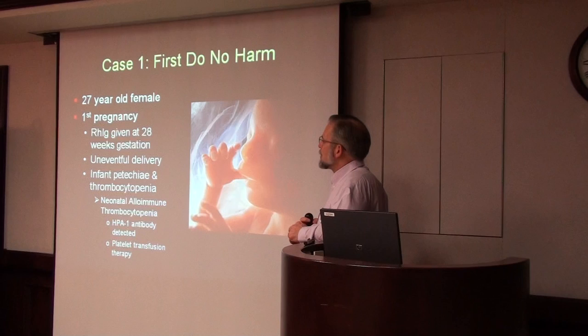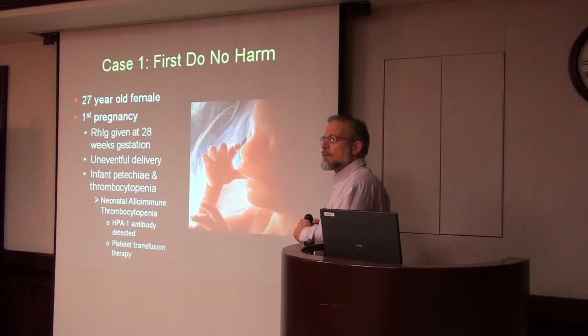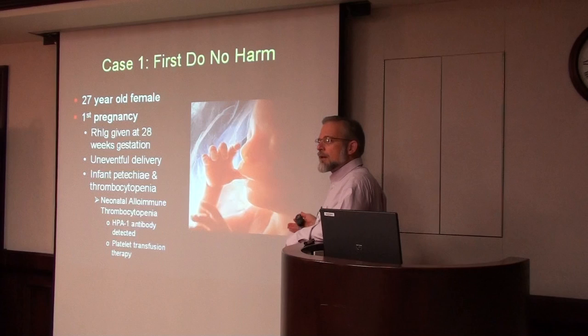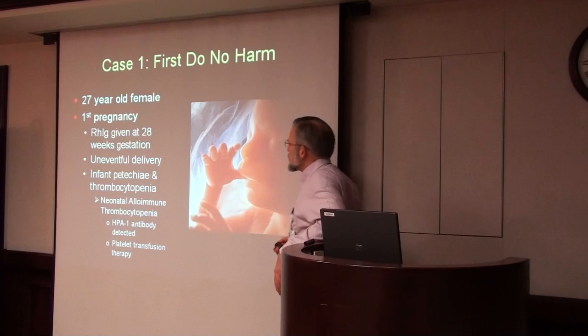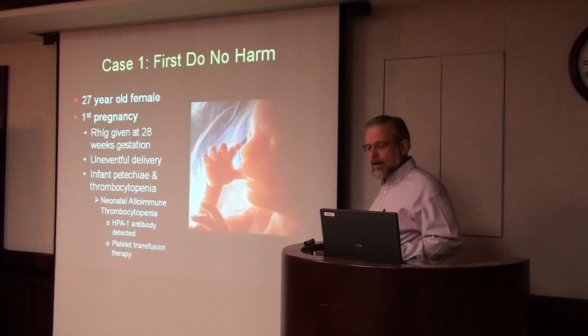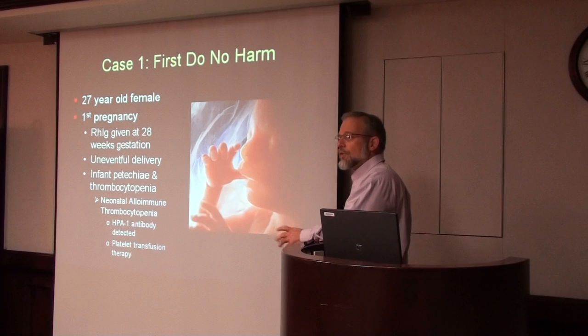The baby was diagnosed with neonatal alloimmune thrombocytopenia. The mother had formed antibodies to the baby's platelets — just like hemolytic disease of the newborn with red cells, but involving platelets. The antibody crossed the placenta and destroyed the baby's platelets. We detected an antibody called human platelet antigen 1 (HPA-1). The baby received a platelet transfusion and did fine. The problem with this condition is that once you have it in one pregnancy, you're likely to have affected pregnancies in the future.